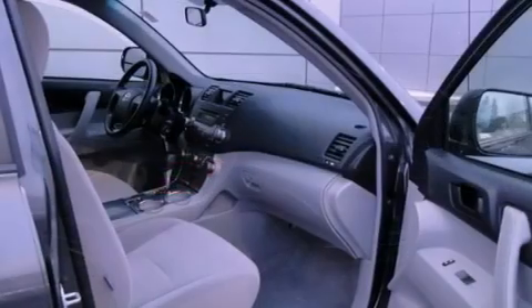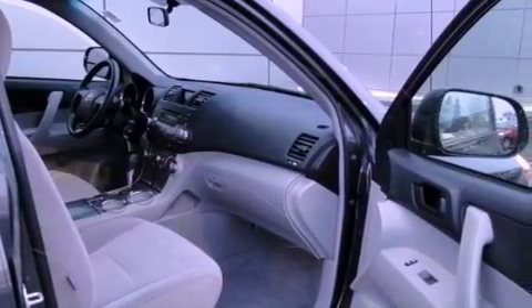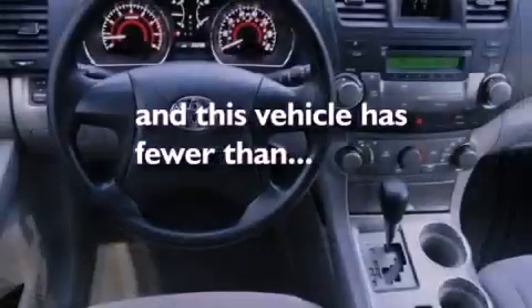Features include air conditioning, a folding rear seat, cruise control, a CD player, tinted glass, traction control, side curtain airbags, child safety seat anchors, and full power accessories. This vehicle has fewer than 56,000 miles on the odometer.